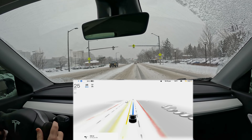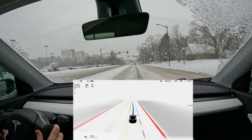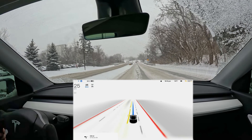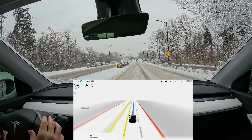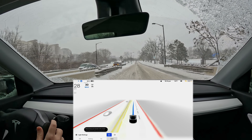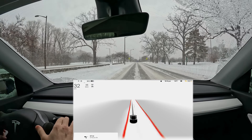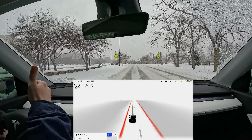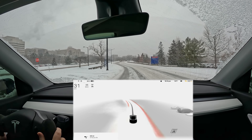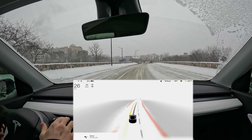One big advantage this current Beta version has over last year is we're now on Tesla Vision — my car physically does not have a radar in it. Even older cars that do have radar, the radar is deactivated when using Full Self Driving Beta. In older snowy times, the radar would get covered in snow and everything would turn off — you couldn't use cruise control, autopilot, any of it. Now that there's no radar, the whole front of the car can be completely covered in snow and you can still turn these things on. It's important because sometimes snow is falling but not really sticking, whereas before it would cover up the radar and disable everything even when road conditions were appropriate for using it.